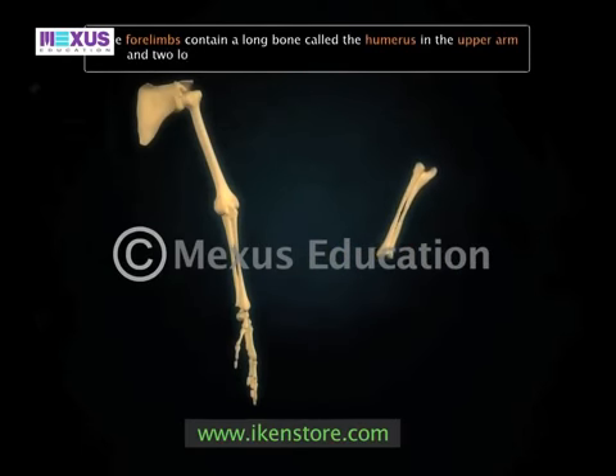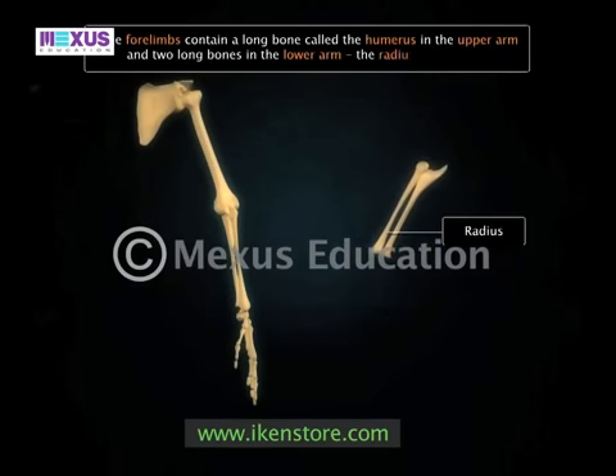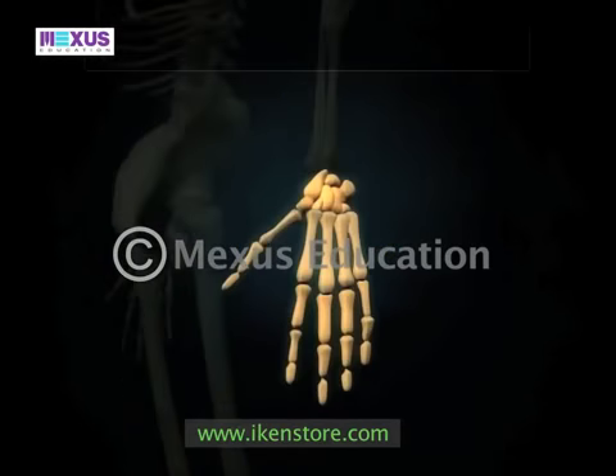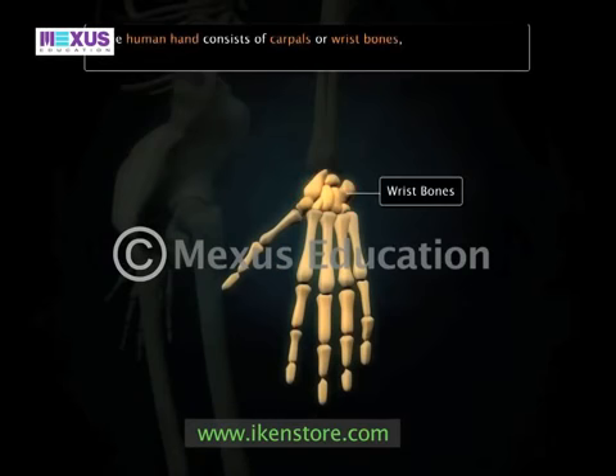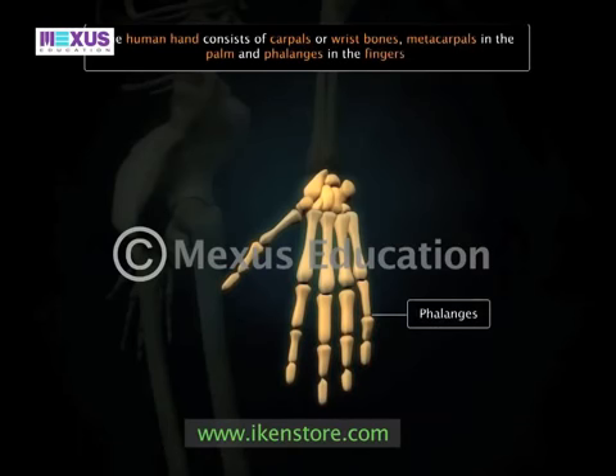There are also two long bones in the lower arm: the radius, facing the direction of the thumb, and the ulna. There are eight carpals or wrist bones in the wrist, five metacarpals in the palm, and 14 phalanges in our fingers.